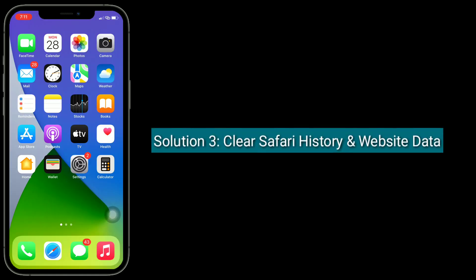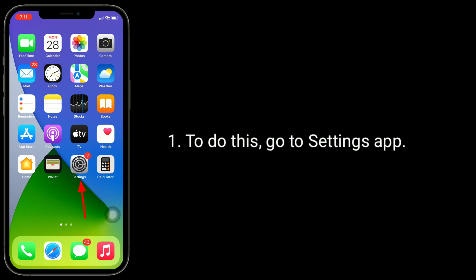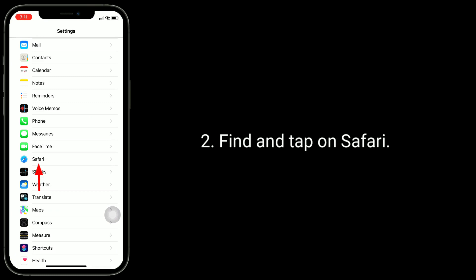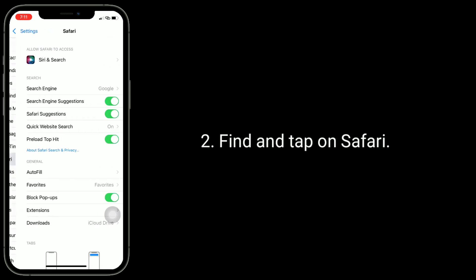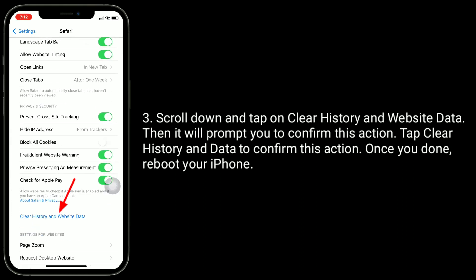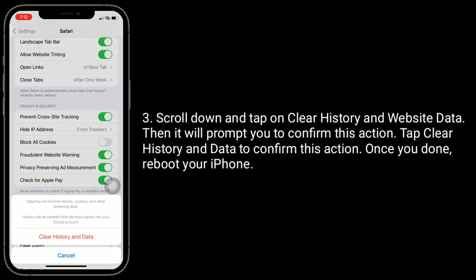The third solution is to clear Safari history and website data. To do this, go to the Settings app, find and tap on Safari, then scroll down and tap on 'Clear History and Website Data.' It will prompt you to confirm this action.